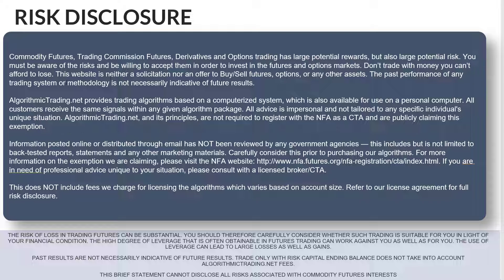Feel free to pause the screen if you'd like, but this is just saying that there's definitely risk involved in trading futures. It's not for everyone, and past performance is not indicative of future performance. So keep that in mind. The final thing I'll say is that I'm not a CTA. We offer the algorithms to be traded under what's called the letter of direction. Let's go ahead and look at the results now.